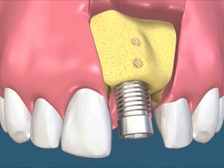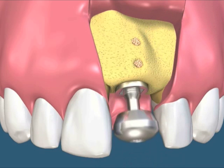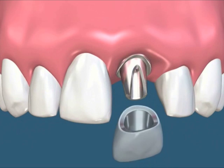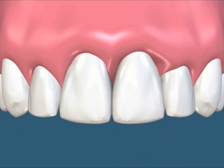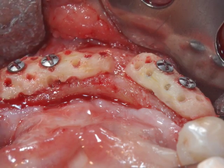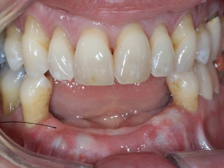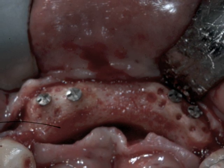The graft is allowed to heal for four to six months, at which time it is suitable for support of an implant. The key to both a functional and aesthetic implant with long-term prognosis and success is the presence of adequate bone and tissue support. This bone grafting was performed with bone obtained from where the wisdom teeth used to be. This was then allowed to heal for about six months.